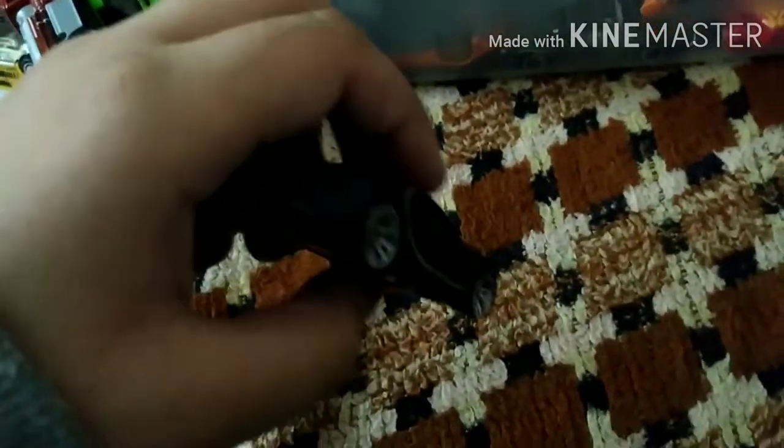Exotics — yes, exotics! Guys, this is the Bugatti Chiron. Bugatti Chiron — I love Bugatti!